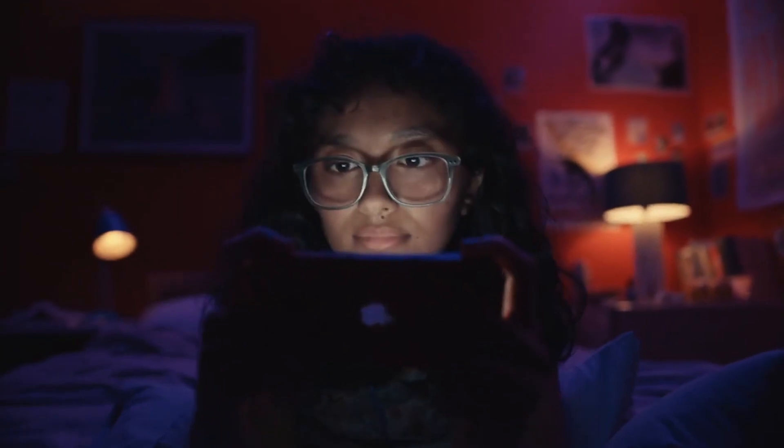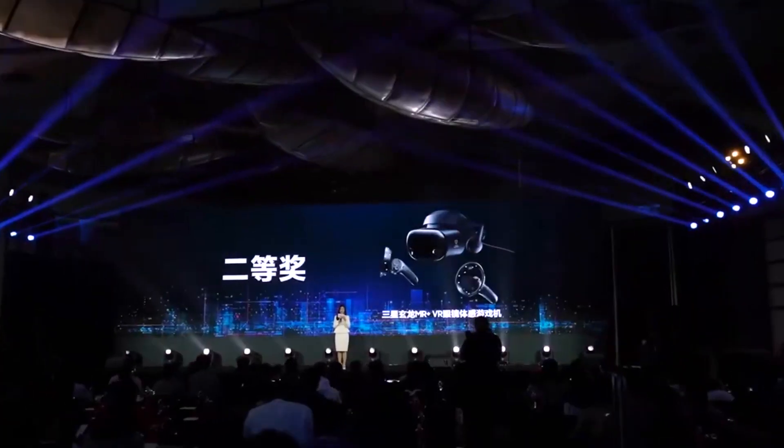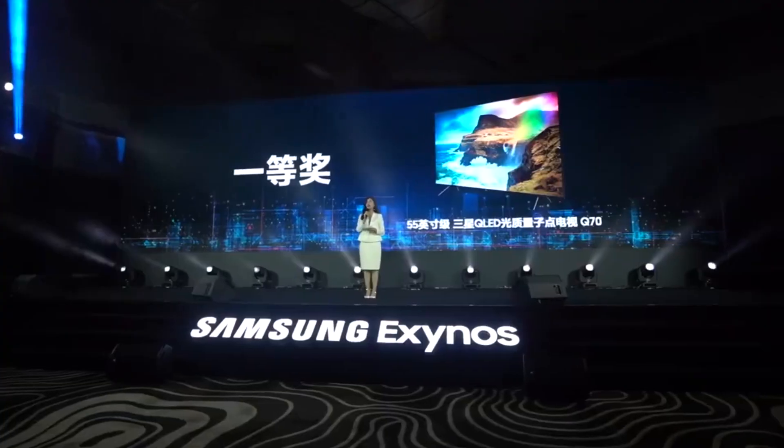The second difference between these two is regional availability. The Apple A14 Bionic chipset-powered smartphones are available globally, unlike the Exynos 1080-powered smartphones that are expected to be restricted to China markets only. So if you are living outside China, the chances of getting an Exynos 1080-powered smartphone are slim, if not almost impossible. It seems it's too early to say, as things might change next year.